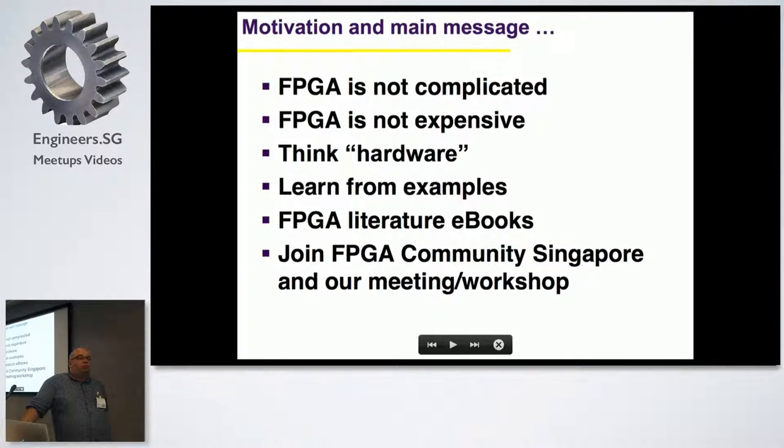With FPGA you don't really write C code. It's more of a language where you think of a circuit and then implement things. You have to think in terms of clock, in terms of registers, in terms of hardware components really.